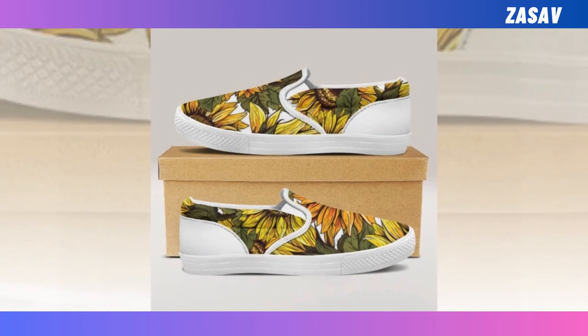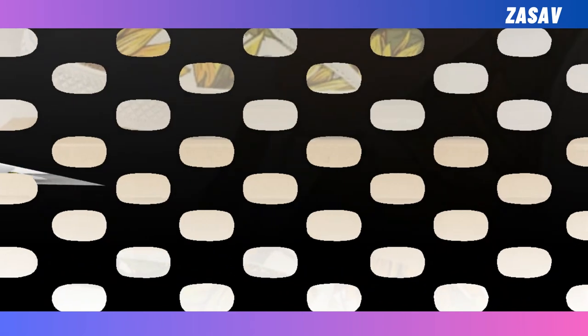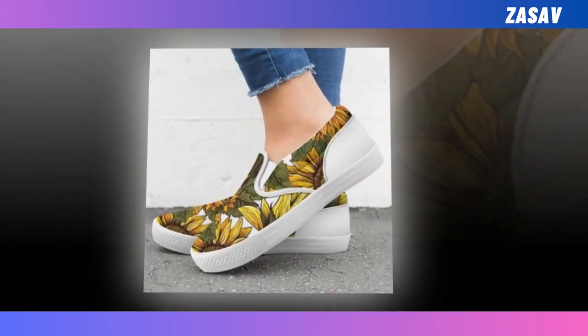Slip-on shoes — there is nothing better than this pair of slip-on sneakers. No matter where you are heading — to work, the office, a date, or even a playground — feel free to put them on. Time-saving, super comfy, and durable. Easy to put on in a hurry, no worries — simply slide your foot into slip-on sneakers and you're ready to run out the door.